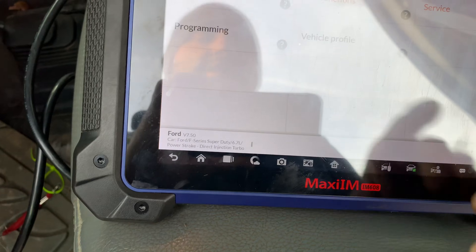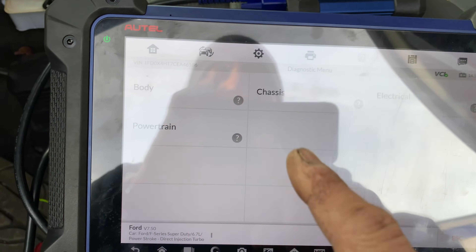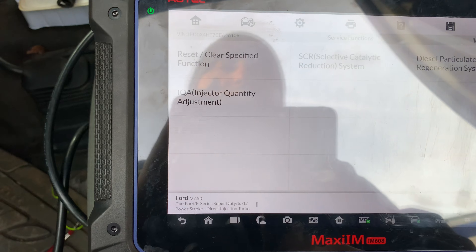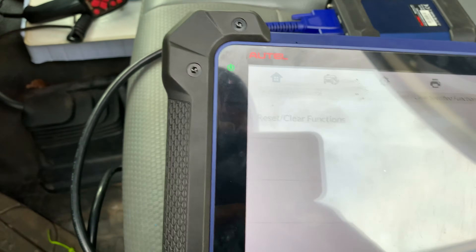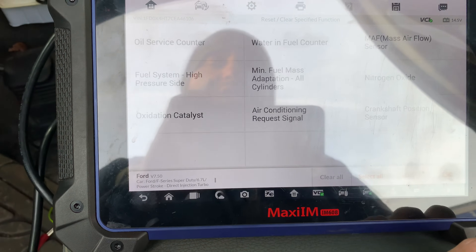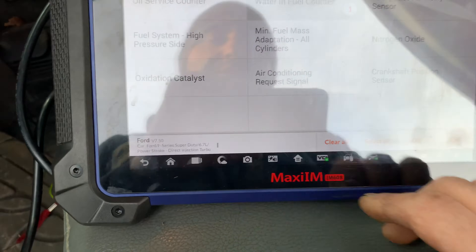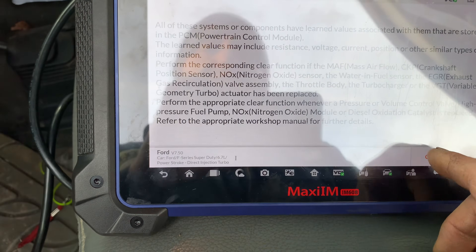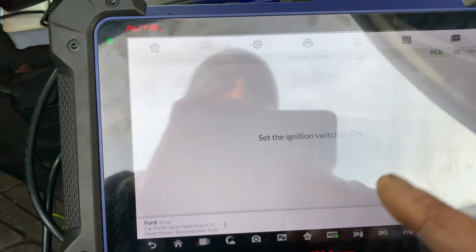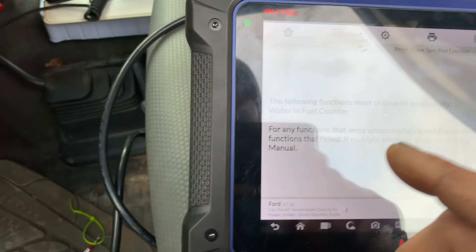Connect your scan tool and go to the menu. Navigate to Service, then Powertrain, then Service Functions, then Reset/Clear Specified Functions. Select the function you wish to reset. You'll see 'Water and Fuel Counter' — select it, press OK, set the ignition to on, press OK again.